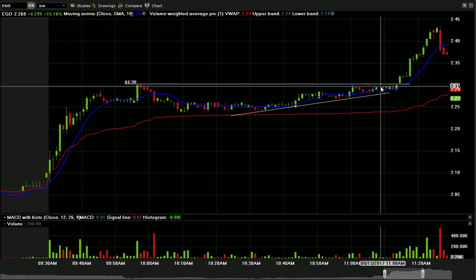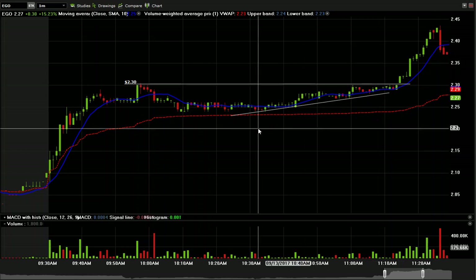It was just a peripheral chart that I had up — I had a whole bunch of things going on, a couple of different trades in play. This was just something I had on the sidelines, and I was really only watching it to see if that $2.30 level was going to get approached and then potentially broken out on.